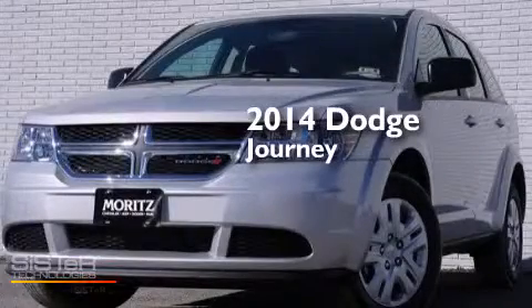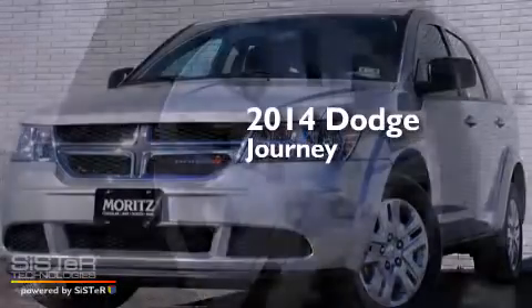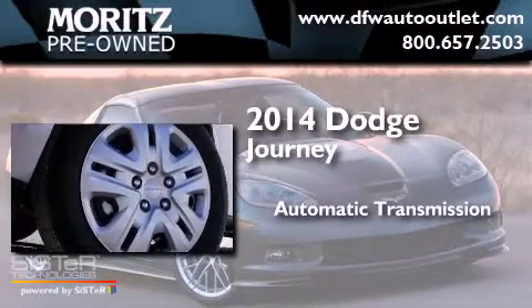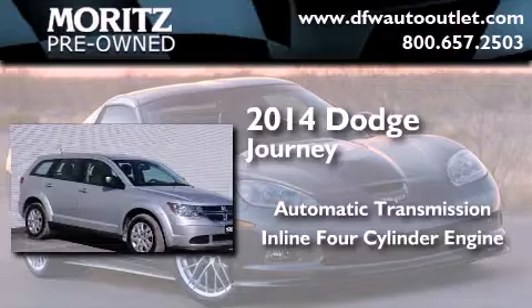This is a brand new 2014 Dodge Journey. This crossover has an automatic transmission and an inline four-cylinder engine.